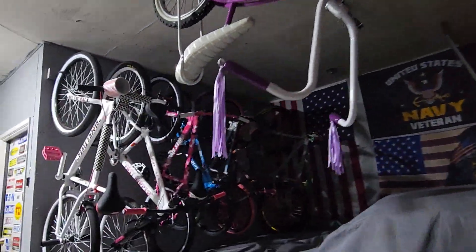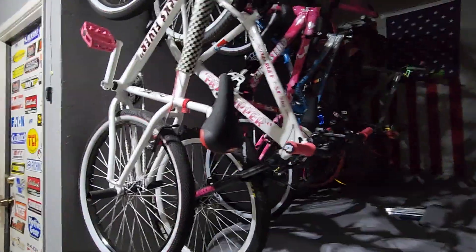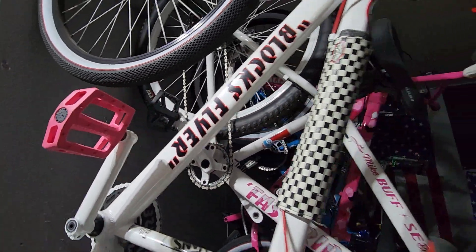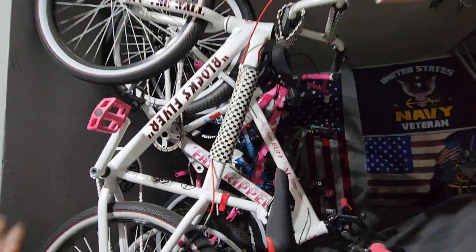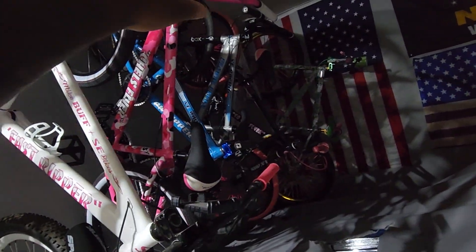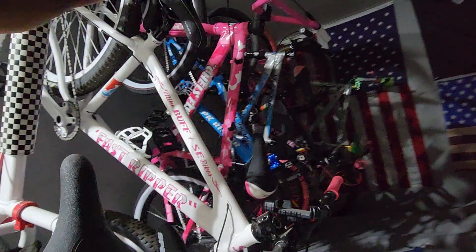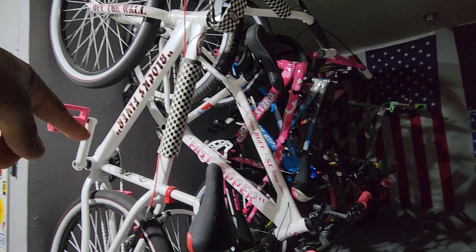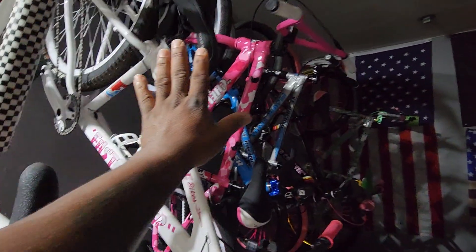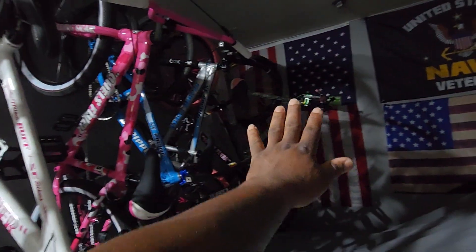And then we got Chell's bikes. Chell loves pink, as you guys know, so she puts pink on all her bikes. I put them over here because she doesn't ride them. If she was going to ride a bike, it would probably be this one — easy to get to. But from here over, she doesn't touch.